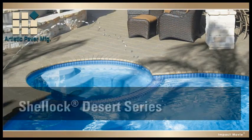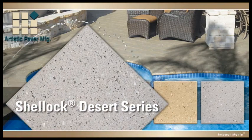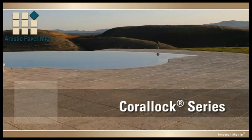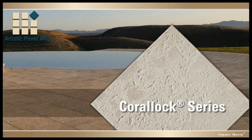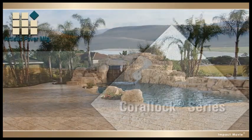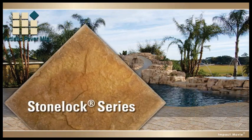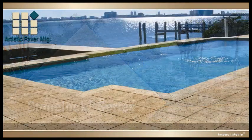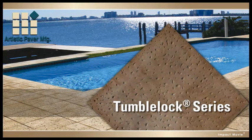Our West Coast Shell-Lock Desert Series combines desert aggregates with seashells. Our Coral-Lock Series is crafted to replicate the look of coral, but without the downsides of real coral. Stone-Lock offers the rustic look of stones with all the benefits of pavers. Tumble-Lock pavers give your deck the classy texture of smooth cut stone.